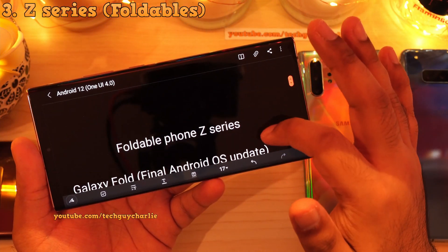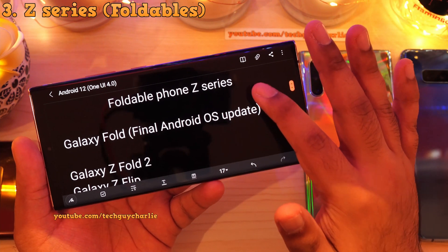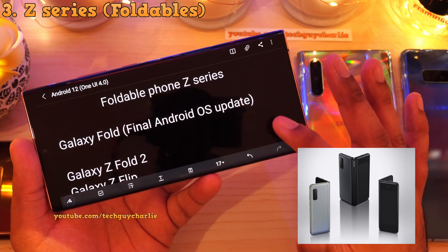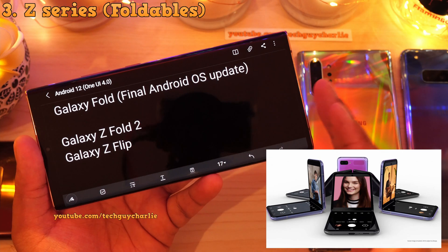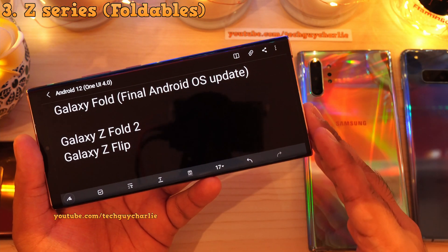Let's move on to the foldable Z series phones. Starting with the Galaxy Fold — it will get the Android 12 upgrade, and it will be the final upgrade for this phone. The Galaxy Z Fold 2 will be getting the update along with the Galaxy Z Flip. This also includes the Z Flip 2 and the Z Fold 3, which will be announced in August of 2021.